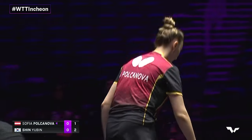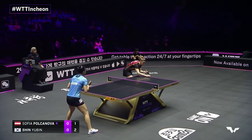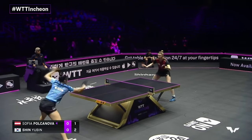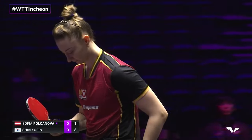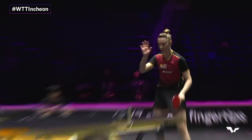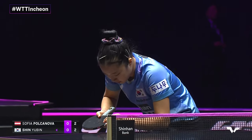Both players getting in with the fast long serves and the angles to the corners. In the women's game, we see a lot more backhand to backhand action, because the women's game tends to be closer to the table — more about speed than spin or power. Remember, these two have never played before internationally, so whoever wins this match will not only move on to the round of 16, but will have a 100% win rate against their opponent.